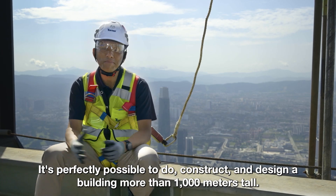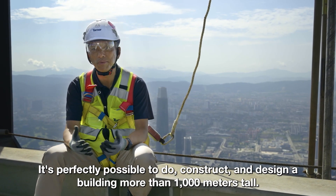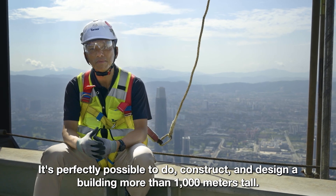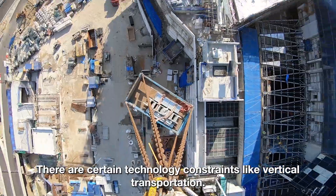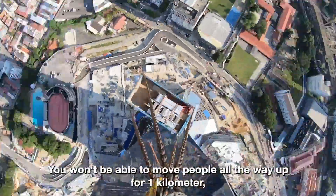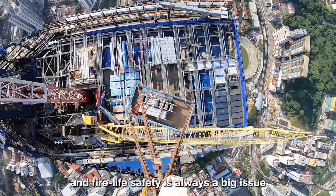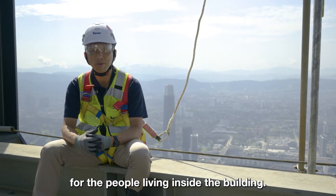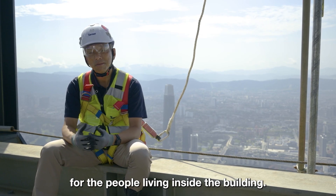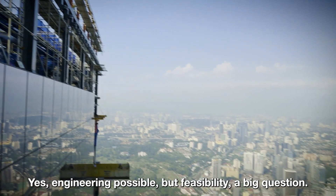It's perfectly possible to construct and design a building more than a thousand meters tall. But there are certain technology constraints, like vertical transportation — you won't be able to move people all the way up to one kilometer easily. Fire life safety is always a big issue for people living inside the building. So yes, the engineering is possible, but feasibility is a big question.